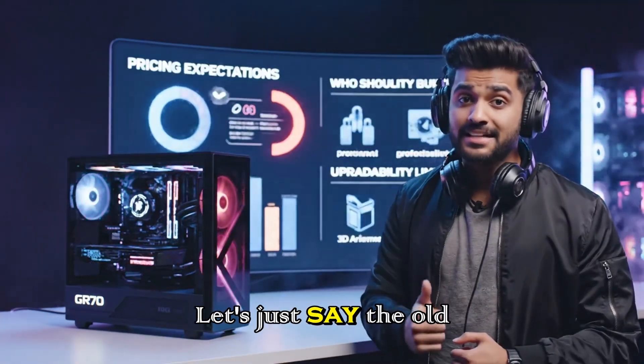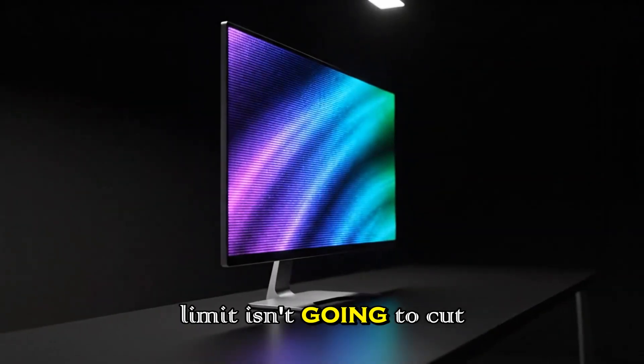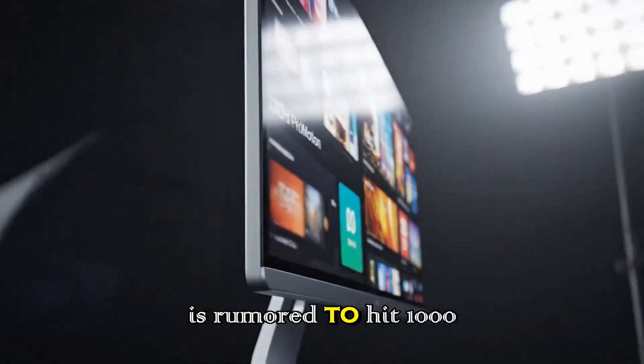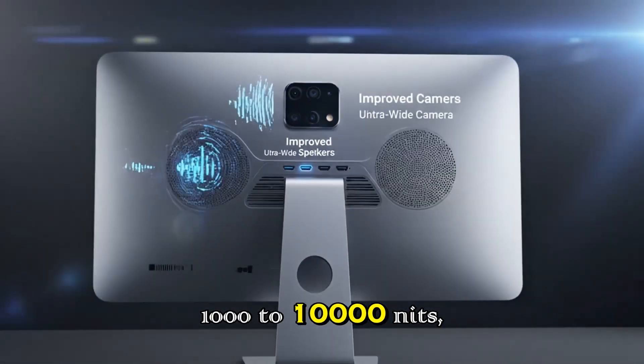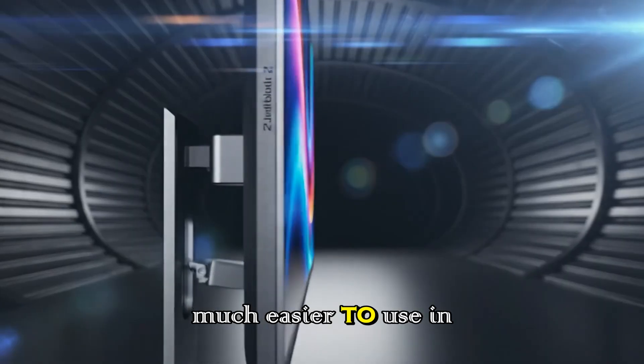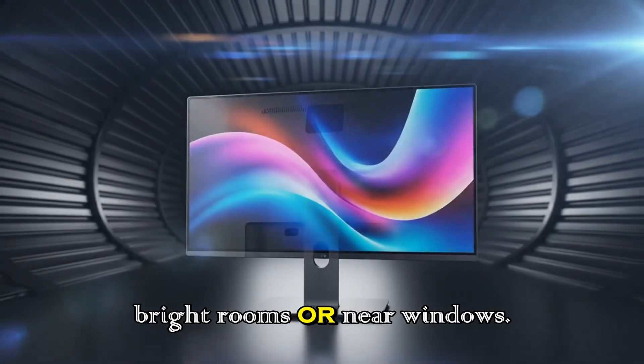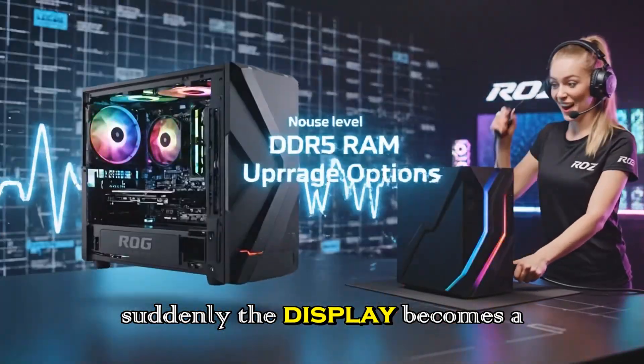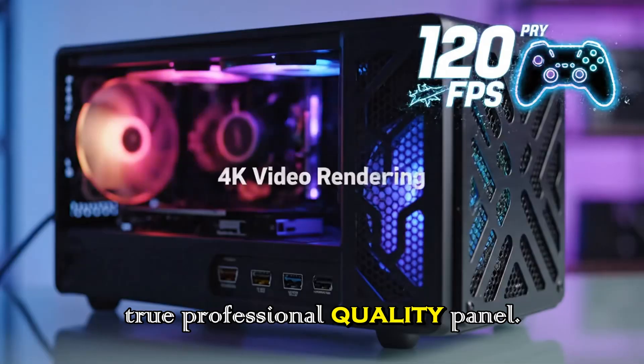And brightness? The old 600-nit limit isn't going to cut it anymore. The new display is rumored to hit 1,000 to 1,200 nits, making it much easier to use in bright rooms or near windows. Combine that with mini-LED, and suddenly the display becomes a true professional-quality panel.